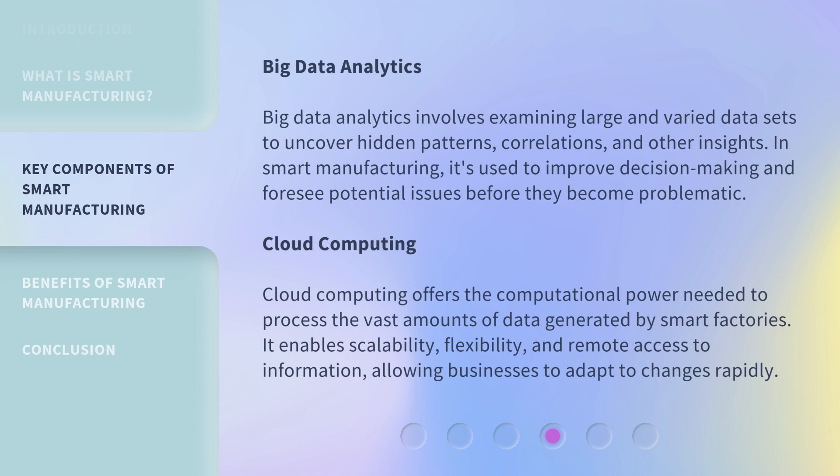Big Data Analytics involves examining large and varied data sets to uncover hidden patterns, correlations, and other insights. In smart manufacturing, it's used to improve decision-making and foresee potential issues before they become problematic. Cloud Computing offers the computational power needed to process the vast amounts of data generated by smart factories. It enables scalability, flexibility, and remote access to information, allowing businesses to adapt to changes rapidly.